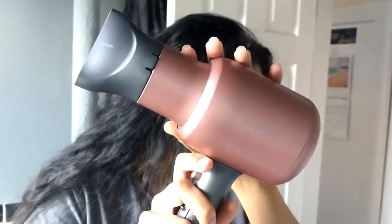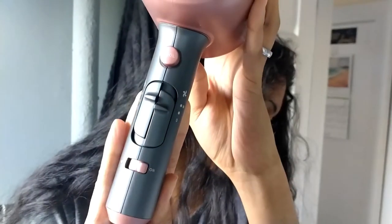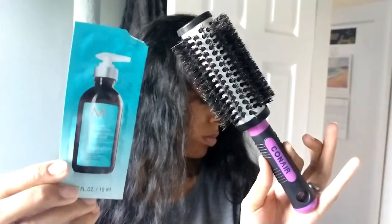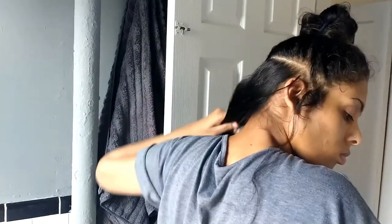Now we're going to be taking the Kaposi V7 blow dryer. This has ion technology, which helps with frizz — and as a frizzy-haired person, this is life. I'm also going to be taking a boar bristle round brush. Boar bristles are great for detangling, bringing shine throughout your hair, and distributing oils evenly. This is also the main key to getting your hair sleek, shiny, and straight — that salon quality result. The one I have is by Con Air and you can buy it on Amazon. Everything will be linked below.